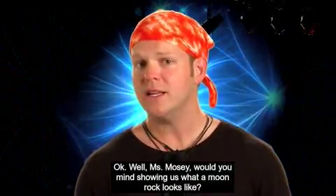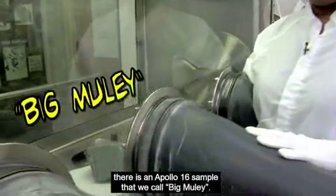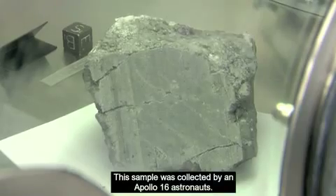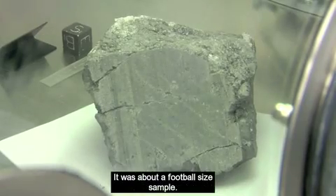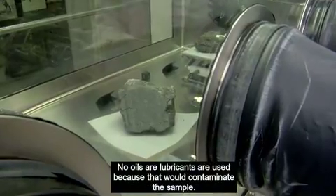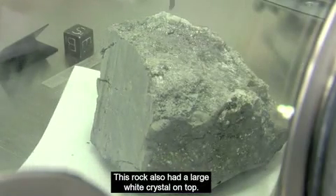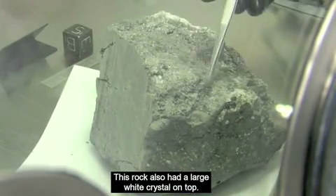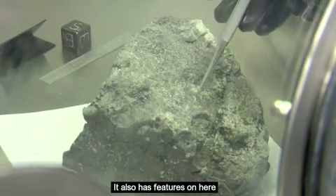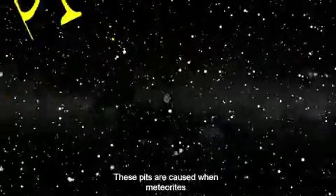Miss Mosey, would you mind showing us what a moon rock looks like? In this particular cabinet there's an Apollo 16 sample that we call Big Muley. This sample was collected by the Apollo 16 astronauts — it was about a football-size sample, and you can see that it has been cut with our bandsaw. No lubricants are used because that will contaminate the sample. This rock also had a large white crystalline top, and you can actually see part of it still protruding right here.